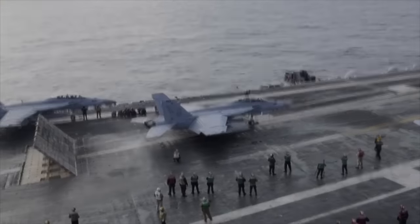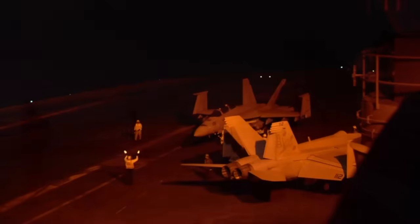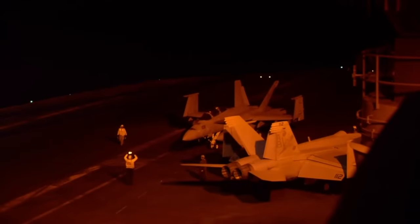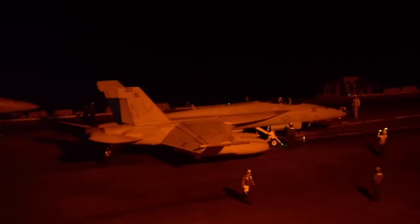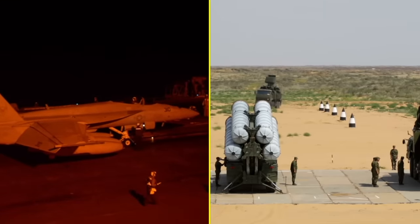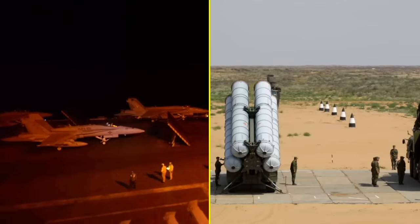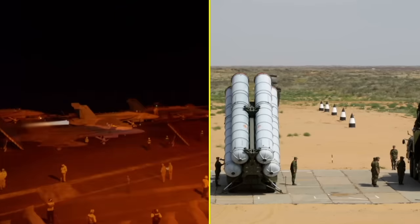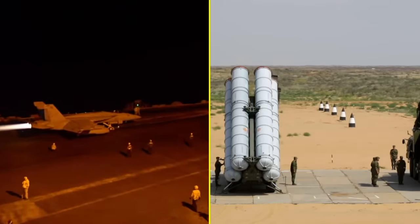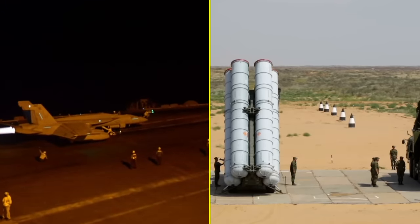Speaking of performance, the Super Hornet can perform virtually any mission in the tactical spectrum. In this video, you've already heard how it performs in two of these mission types: night strikes with precision-guided weapons and the suppression of enemy air defenses. However, the combat-proven Super Hornet can also be sent on a number of missions like day strikes with precision-guided weapons, fighter escort, close and deep air support, maritime strike, forward air control, tanker missions, and reconnaissance, among others.